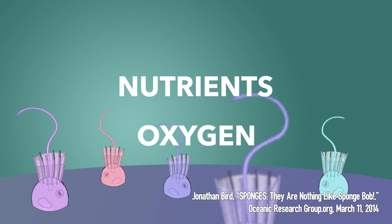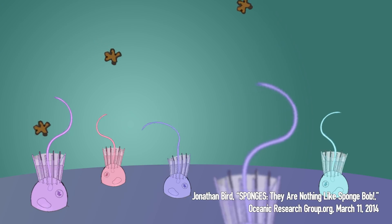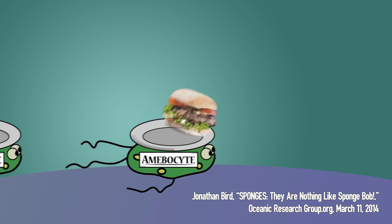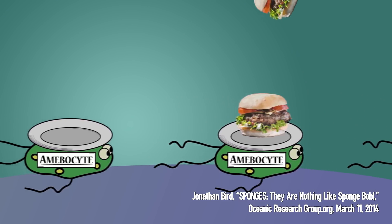The collar cells beat their flagella back and forth to force water through the sponge. The water brings in nutrients and oxygen, while it carries out waste and carbon dioxide. Second, the sticky collars of the collar cells pick up tiny bits of food brought in with the water. Another type of cell, called an amoebocyte, takes the food to other cells within the sponge.